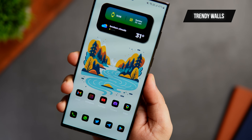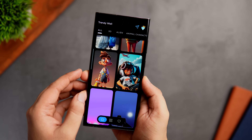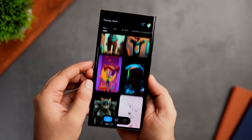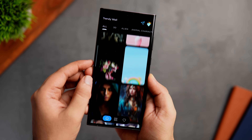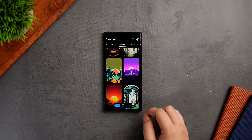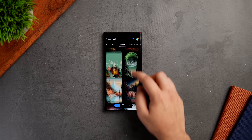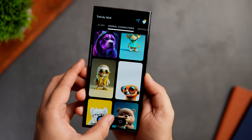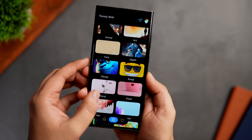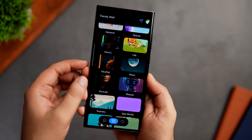Next up is the app today's wallpaper is from, called Trendy Walls. It's an amazing app with more than 350 high-quality AI-generated wallpapers that are absolutely stunning and will definitely make your home screen stand out. There's a huge library of beautiful wallpapers, and every time you open the app you'll be tempted to change your phone's wallpaper. All wallpapers are well organized into different categories for easier access, so you can easily find what you're looking for.